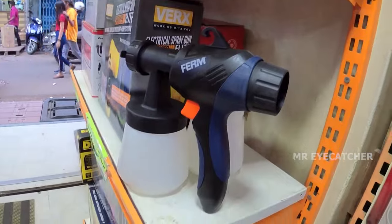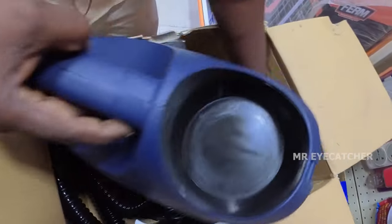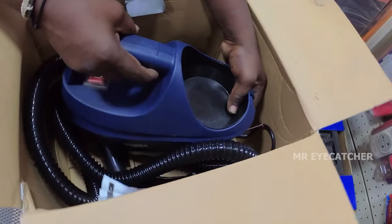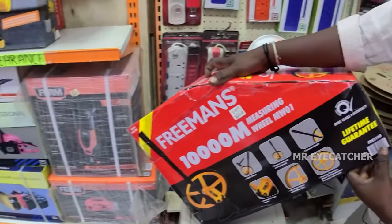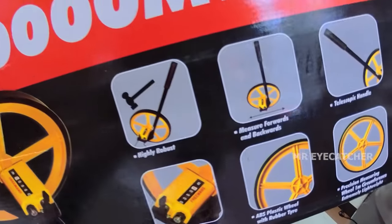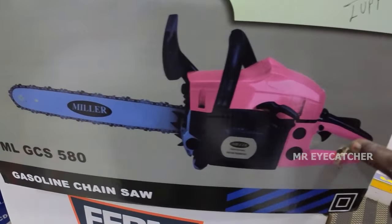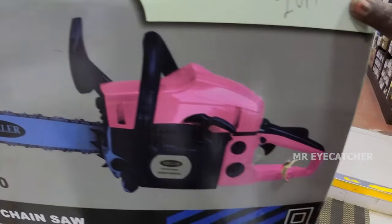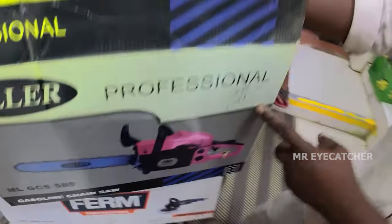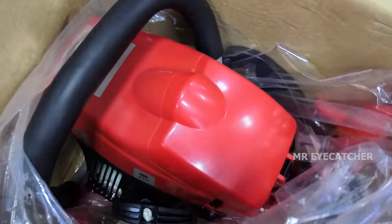This is a branded foam company product — I am the main dealer. This is made in Netherlands. The price is Rs. 5,500. This is a road measuring wheel. There is a discounted price. This is a petrol-operated unit; you can use a blade up to 22 inches. This is an imported item. The discount price is Rs. 5,000.